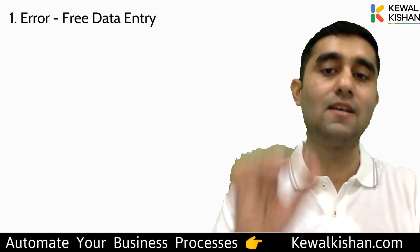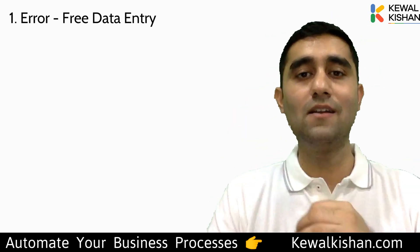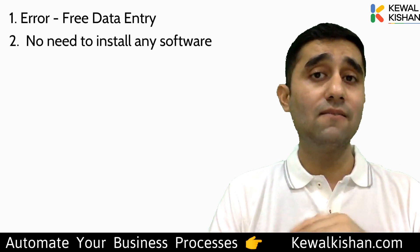So that is the first reason: if you want error-free data entry, which is the first step of the automation process, I recommend you use Google Sheets.